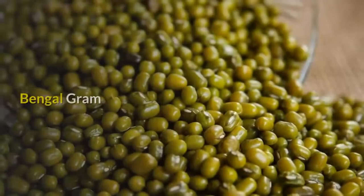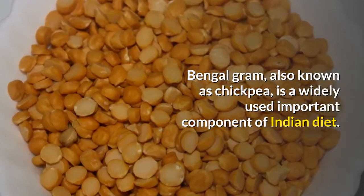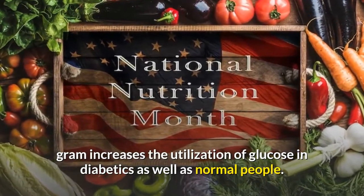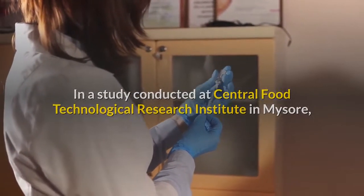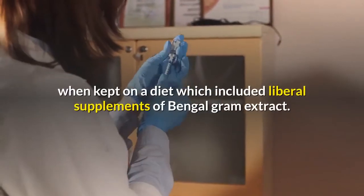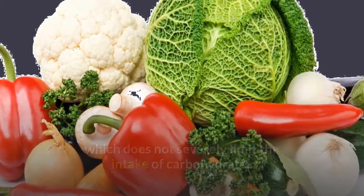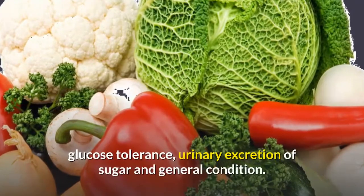Bengal gram, also known as chickpea, is a widely used important component of Indian diet. It is a valuable anti-diabetic food. Experiments have shown that oral ingestion of a water extract of Bengal gram increases the utilization of glucose in diabetics as well as normal people. In a study conducted at the Central Food Technological Research Institute in Mysore, the insulin requirement of chronic diabetes patients decreased from 40 units a day to 20 units when kept on a diet that included liberal supplements of Bengal gram extract.